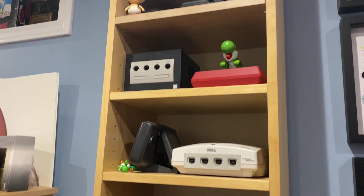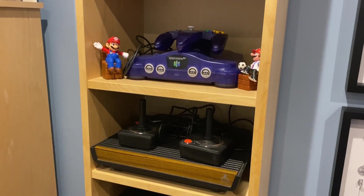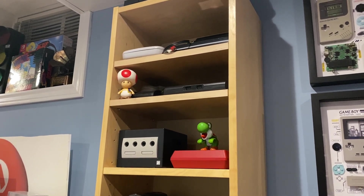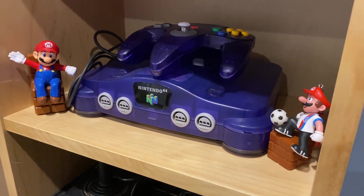To the left of these displays, you'll find my console shelf, which houses many systems, such as the Dreamcast, PS2, and PS3. I've also got some other special editions and versions of certain consoles, like the Wii Mini and Great Fantastic N64 edition.